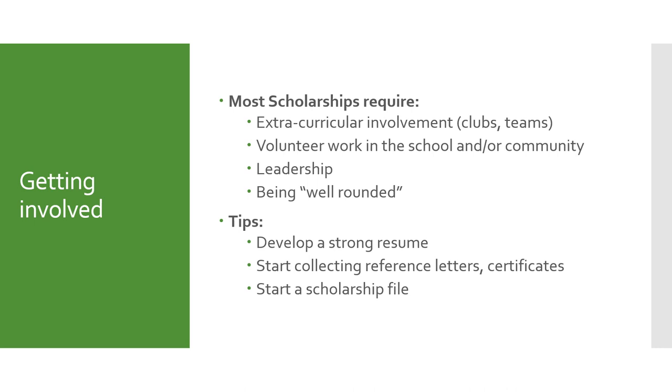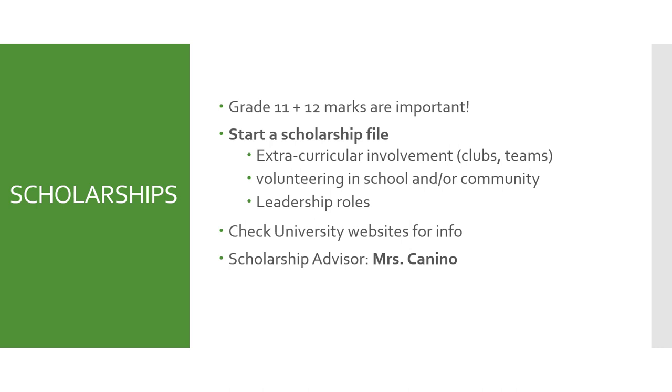It's important in your grade 12 year to start getting involved in extracurricular activities such as clubs and teams, as well as volunteering in the school and community. These will help you in your applications towards scholarships and also look great in your post-secondary applications. A tip from the counseling department is to create a file to start collecting your reference letters and certificates, as well as putting together a strong resume into that scholarship file. At Earl Marriott, our scholarship advisor is Ms. Canino. She'll help you navigate applying for scholarships and let you know what is out there. Keep your eyes and ears open at the beginning of your grade 12 year for announcements about scholarship meetings.